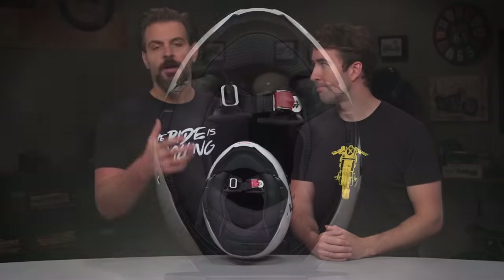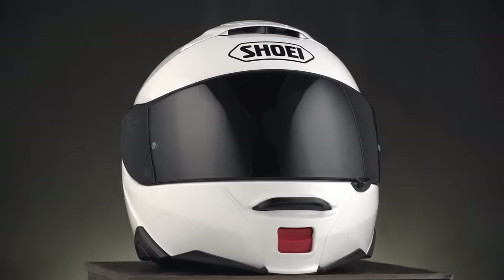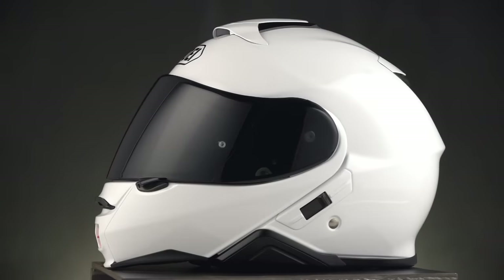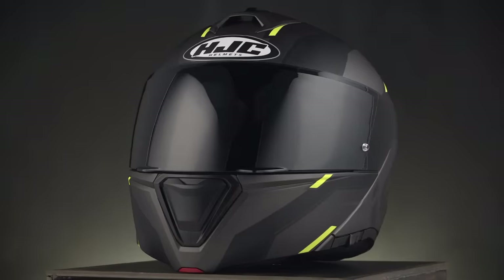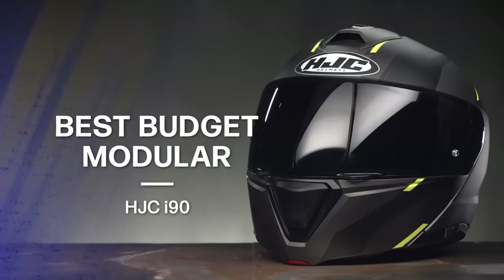Just so everyone is on the same page — modular helmets do tend to be a bit noisier than a traditional full-face helmet. But the Neotech II is definitely one of the quieter options available if wind noise is a concern and you're shopping for a modular helmet. If you're looking for something around the $200 price point, our pick for the best budget modular helmet is the HJC i90, starting around $210.